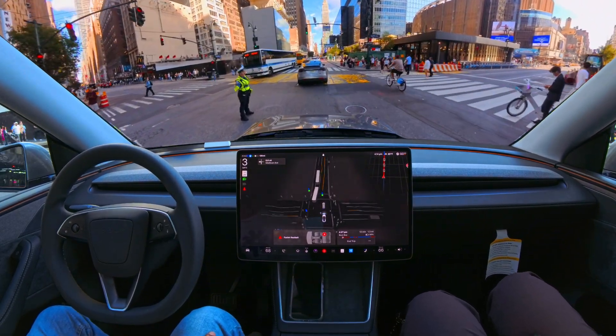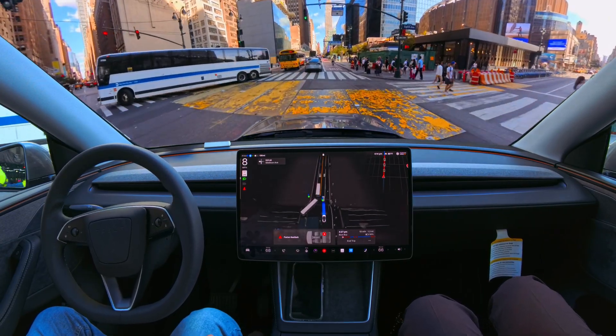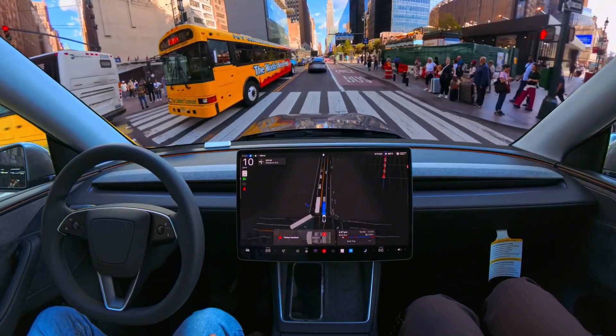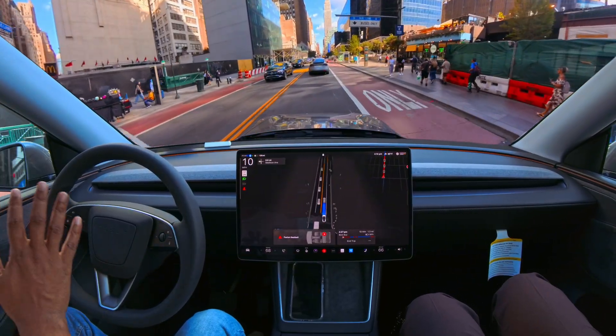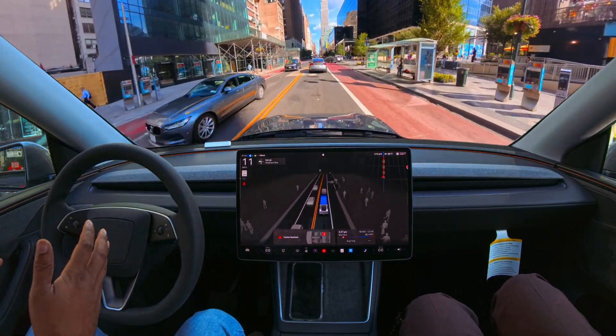Now we are kind of stuck here. That lady was saying 'let's go,' and FSD thought she was probably telling us to stop. I was about to press the accelerator, but FSD immediately proceeded.